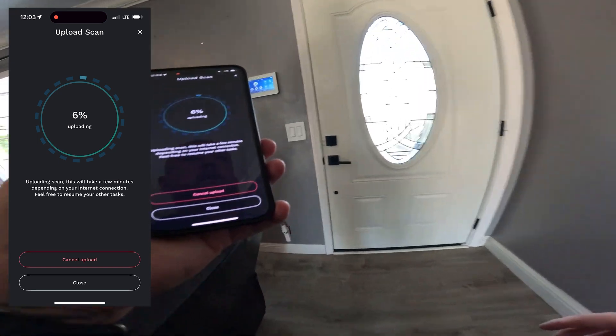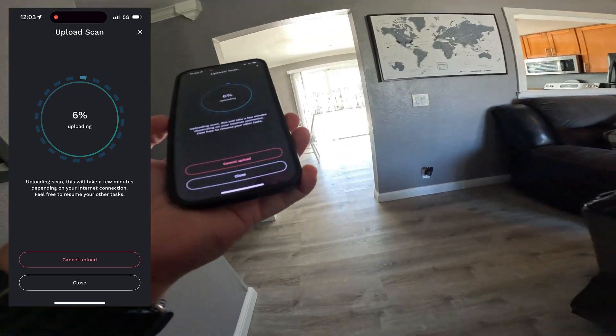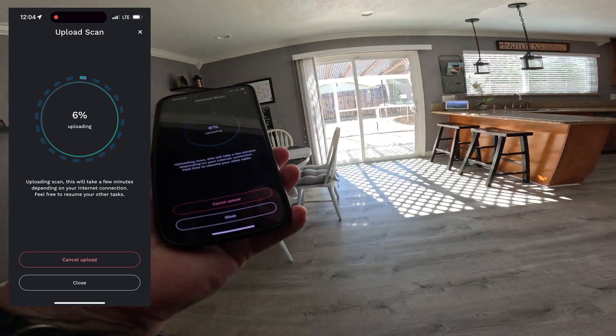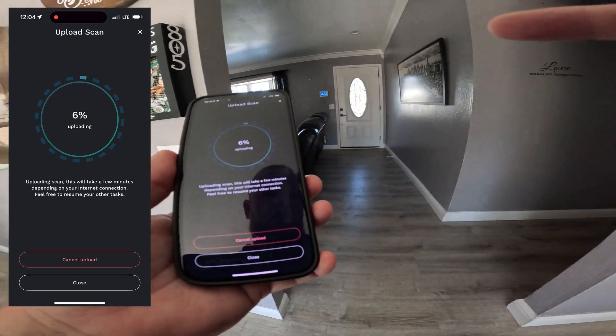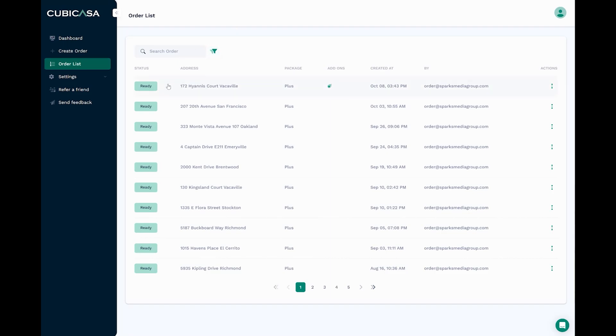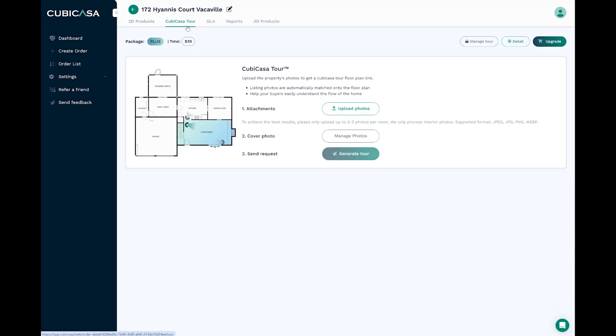It's kind of annoying. I'm closer to my house this time, so we're going to upload this offline and I will follow up when I get in front of the computer and it's time to upload the photos. We're back in front of the computer. We have our floor plan ready. Now we're going to click on Cubicasa Tour, and it says upload the property's photos to get a Cubicasa Tour floor plan link. Listing photos are automatically matched onto the floor plan — help your buyers easily understand the flow of the home. So we're going to hit upload photos.